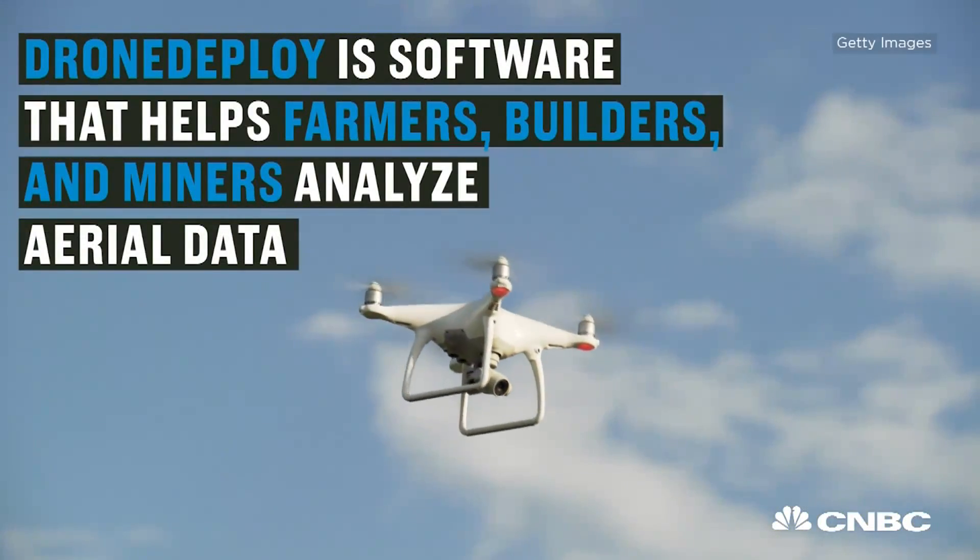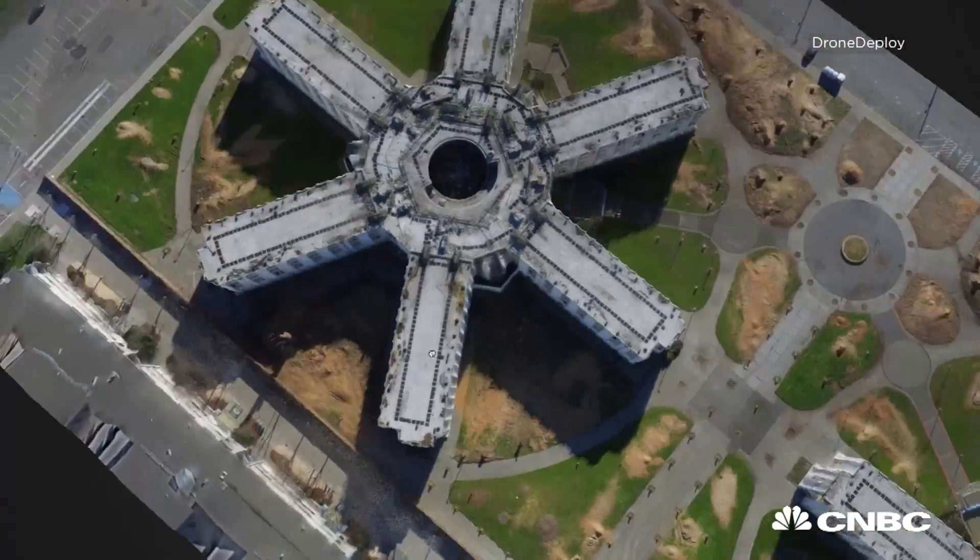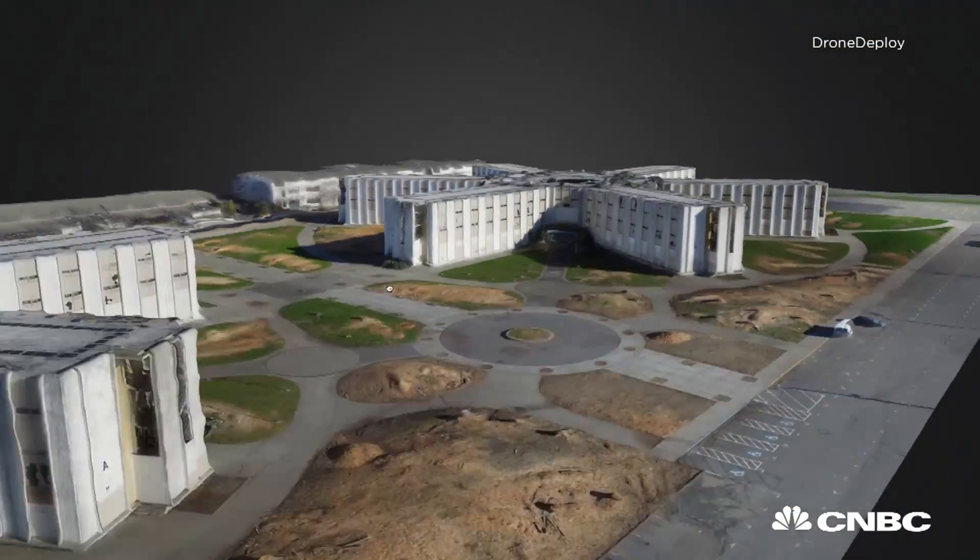Drone Deploy is a software company for commercial drones. We help drones fly around and capture data, then process that data into 2D and 3D models, and allow our customers to analyze that data.